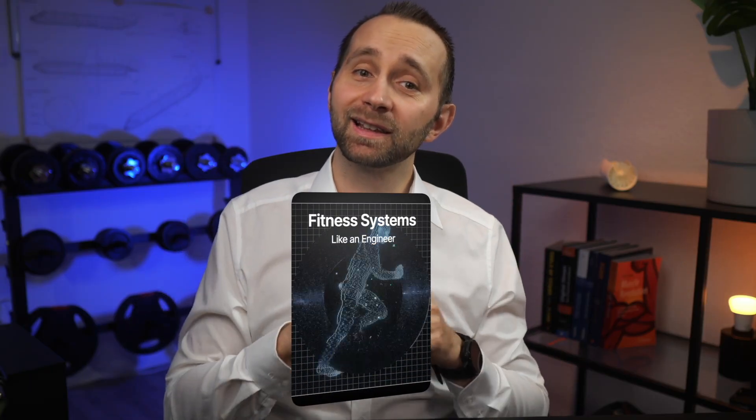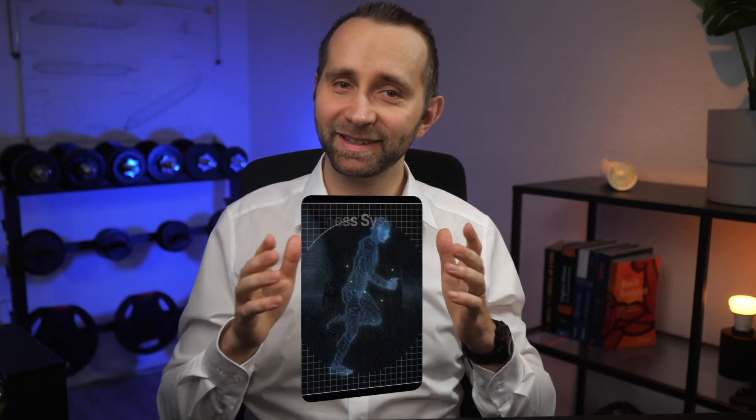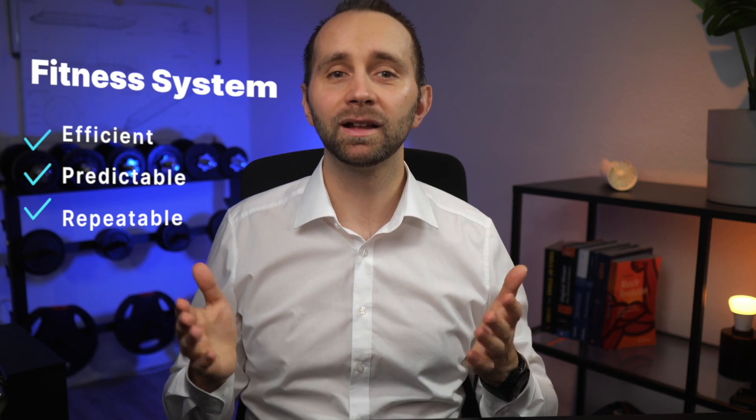I'm Dennis, aerospace engineer turned fitness coach. Here we build fitness systems like engineers build machines — efficient, predictable, repeatable. Let's debug one of the biggest myths in fitness: what really burns calories?